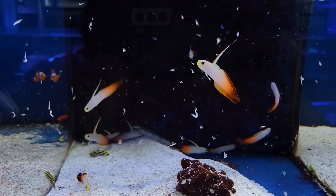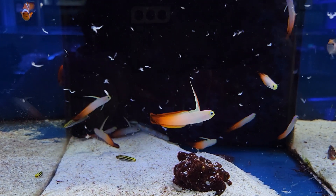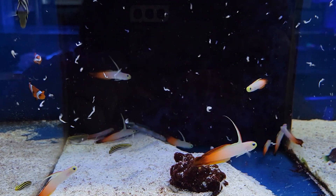For those of you who love keeping groups of fish, we have this awesome group of firefish gobies — super cool, super beautiful fish.